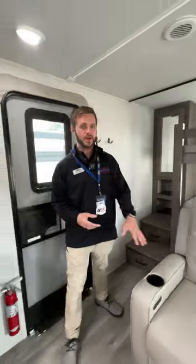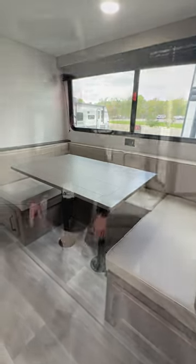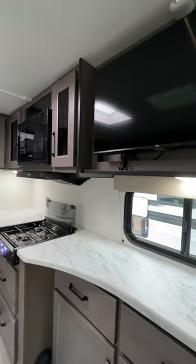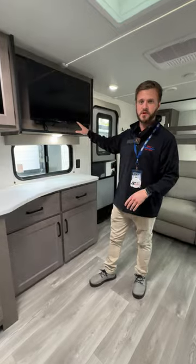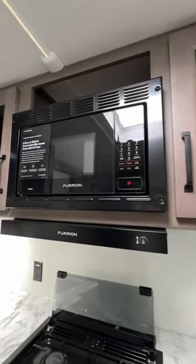You do get power recliners, as well as a U-shaped dinette with storage underneath. Over here, plenty of counter space. You also get a smart TV. Also, a new addition is their new convection microwave with the air fryer setting as well.